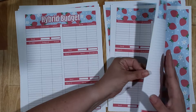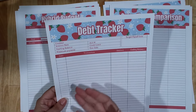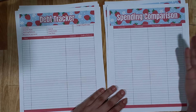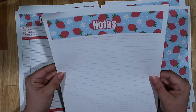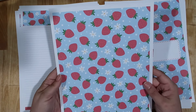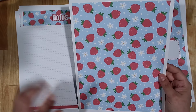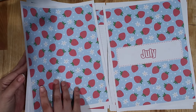The bundle also comes with a debt tracker — if you're working on paying off debt, you can track the creditor, interest rate, payments, etc. There's a spending comparison so you can look at your overall categories and compare spending from last month to this month. There's a little notes page, which I think is so cute, and then a pattern paper you can use as a back cover for your budget binder, fold into a cash envelope, or use as a divider — anything you like.